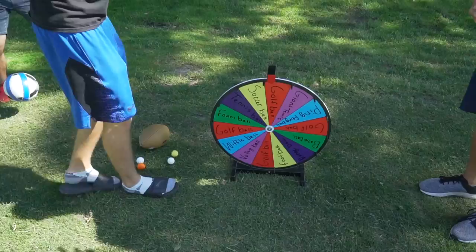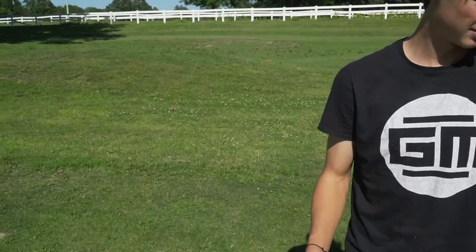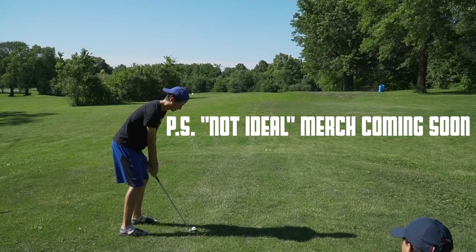I get to go first, Zack goes second, Matt goes third, Steven goes last. Alright guys, first spin of the day. Also, we're playing with one club today, just so you guys know. Golf ball — is this rigged? That's the best luck you can get. Pitching wedge? Nine iron. That's what I said. Golf ball. The grip of the club — not ideal.